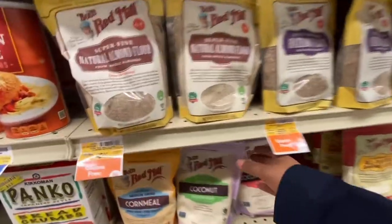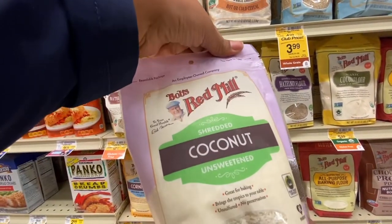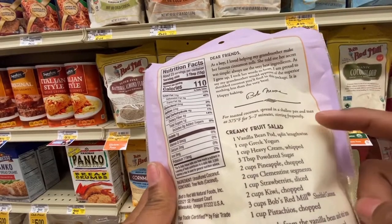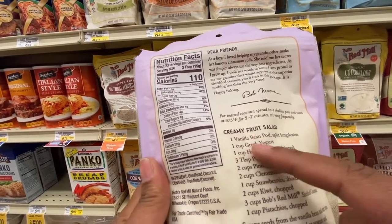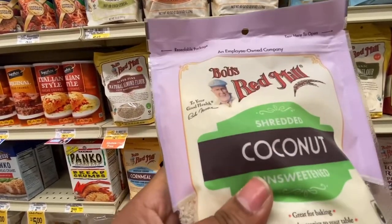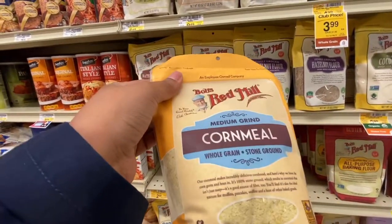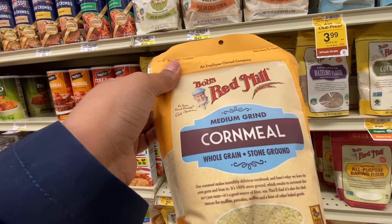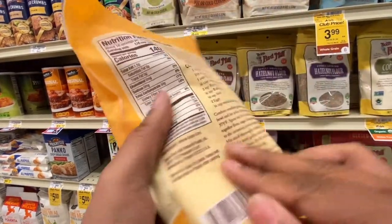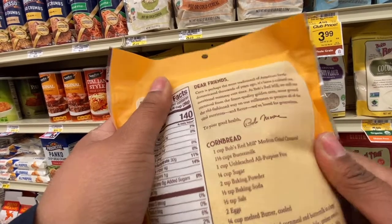One of my favorite parts about coming to the store with you is that I always end up finding things I did not know existed. I know there's like corn flour and wheat flour and so on, but there's so many different flours — hazelnut, almond flour, cornmeal — it just goes on and on. It's so interesting to me that there are so many different variations of the same thing.